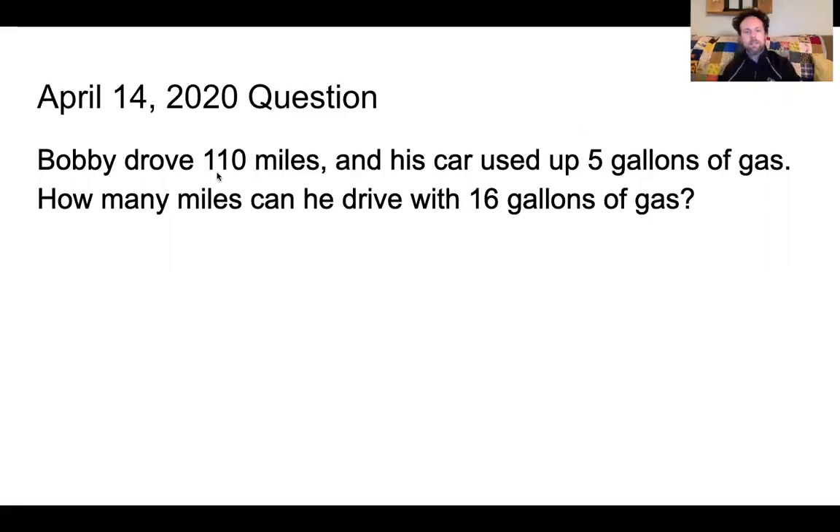Hello! Welcome back! It is Wednesday, April 15th, so I'm gonna go over yesterday's question.